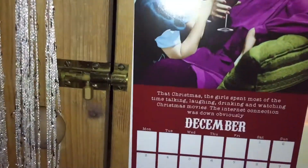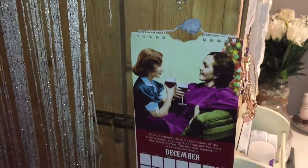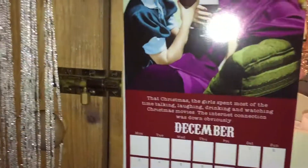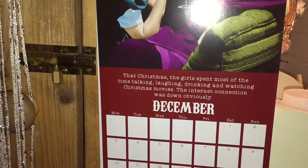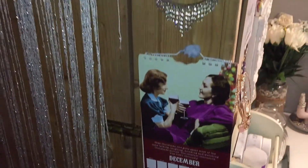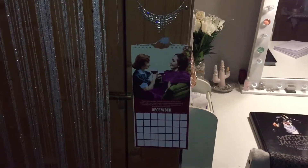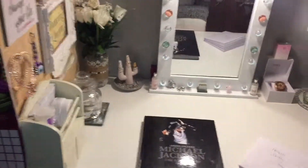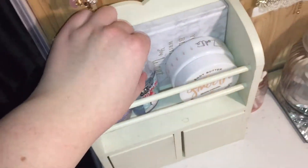I have my calendar and I am obsessed with 1950s style — this is a 1950s inspired calendar. It just says 'That Christmas, the girls spent most of the time talking, laughing, drinking and watching Christmas movies. The internet connection was down obviously.' I absolutely love this calendar and I'm sad to get rid of it after 2018 is over. There's nothing really Christmasy on my desk besides my little 'Ho Ho Ho' hand sanitizer from Primark.